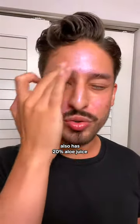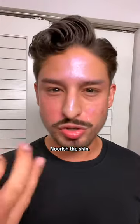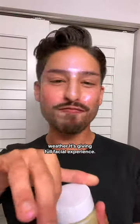It also has 20% aloe juice as well as Scandinavian rum berry extract that's going to help hydrate and nourish the skin, which has been really useful in the LA weather. It's giving a full facial experience.